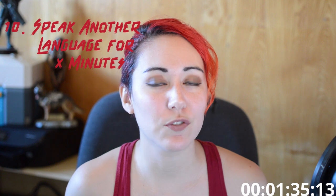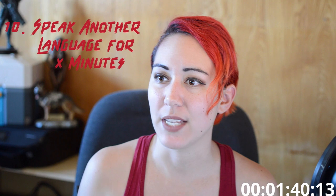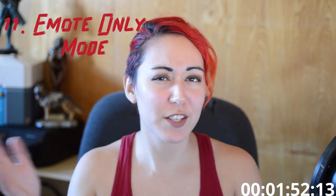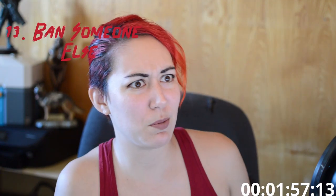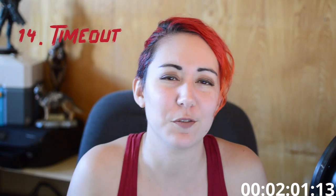Number ten: speak another language for X amount of minutes. If you know another language — Spanish, Japanese, Chinese, Italian — you have to speak only that for X amount of minutes. Number eleven: emote only mode for X minutes. Number twelve: have the redeemer ban themselves for a certain amount of time. Number thirteen: have the redeemer ban somebody else for a certain amount of time. Number fourteen: have the redeemer time somebody out for a certain amount of time. Your chat will be so fun.